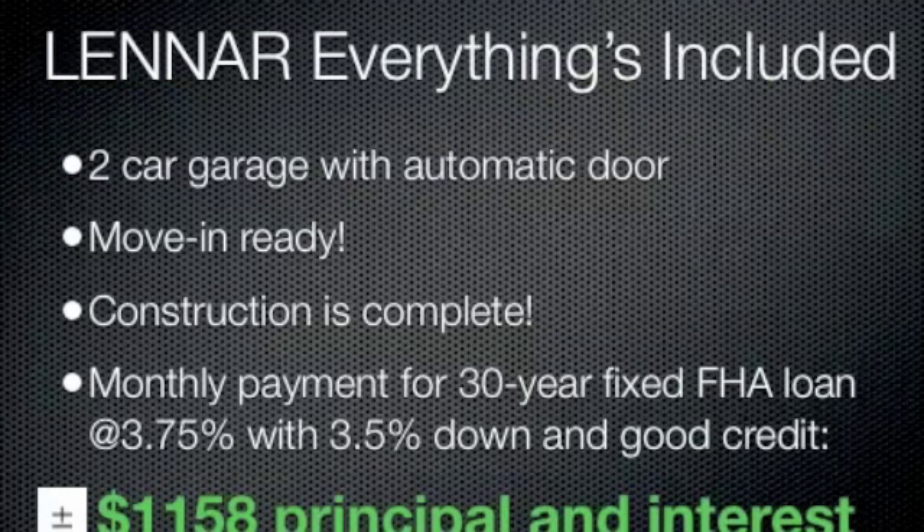Lennar estimates the monthly payment for a 30-year fixed FHA loan at 3.75% with three and a half percent down in good credit at right around $1,158 with principal and interest.